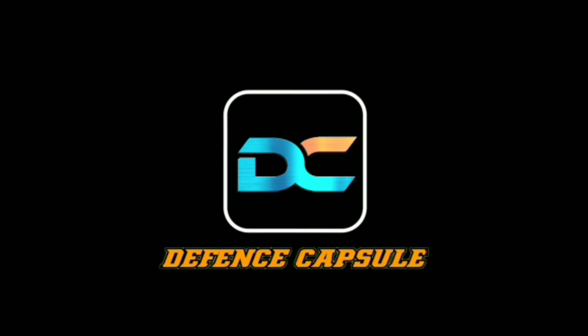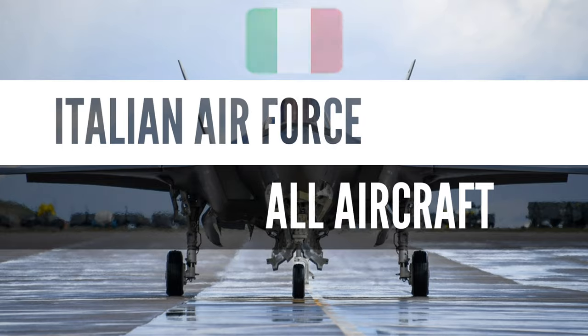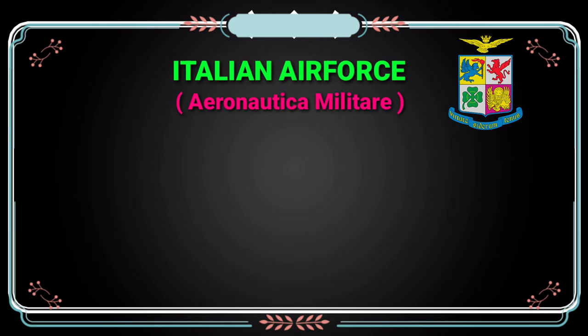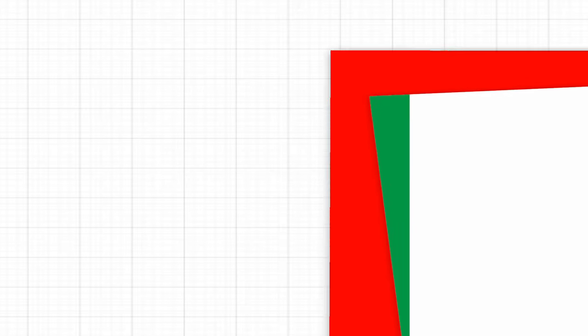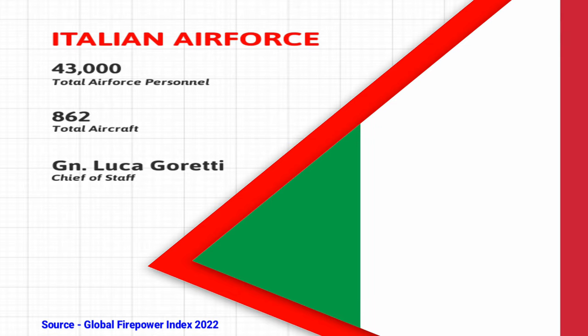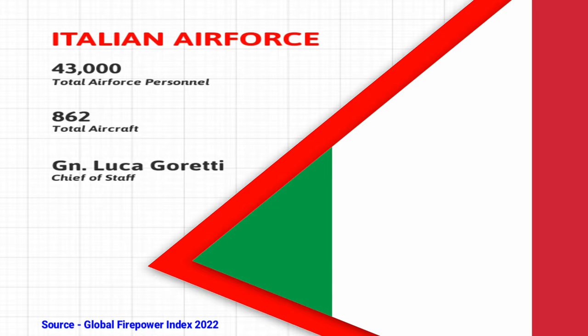Hello and welcome to Defence Capsule. Today we will talk about the Italian Air Force and cover all the equipment they have got. The Italian Air Force, or Aeronautica Militare as it is called in Italian, was established on 28th of March in the year 1923. It has around 43,000 personnel and a fleet of 862 aircraft according to the Global Firepower Index rankings for the year 2022. The current Chief of Staff is General Luca Goretti.